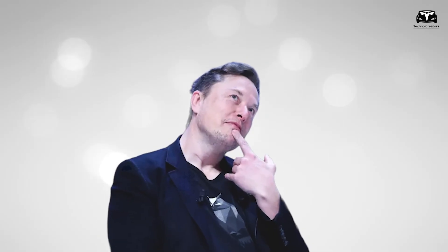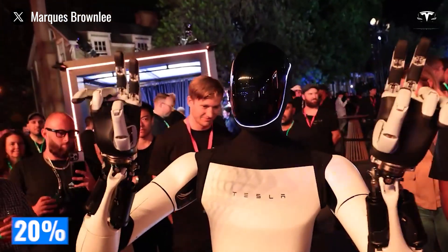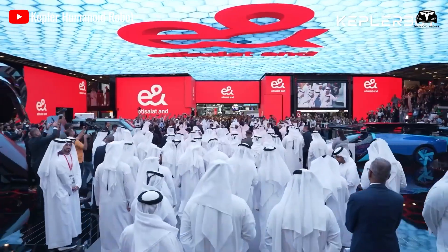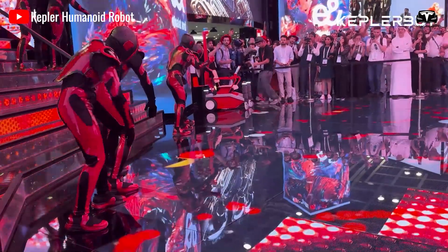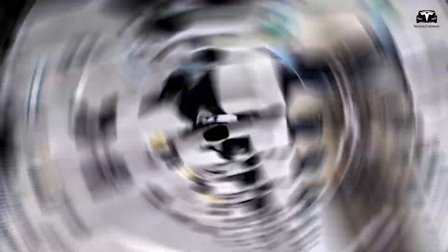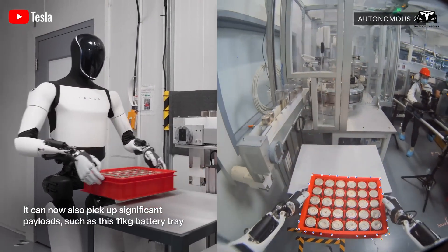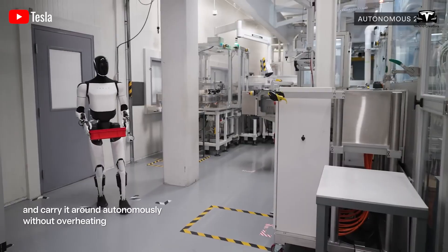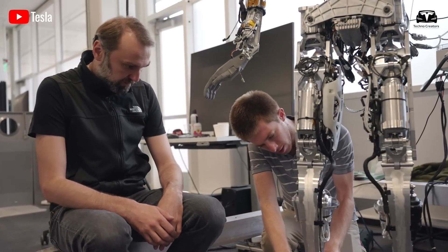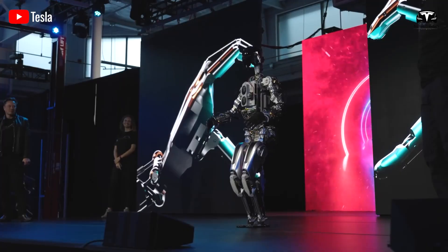Imagine early Optimus units with costs around $30,000 at a cumulative run of 10,000 units. If the learning rate is 20% per doubling, then scaling to 1 million cumulative units involves about 7 doublings and could cut cost by roughly three quarters, placing unit cost near $12,000. Push to 10 million cumulative units — about 10 doublings — and the projection lands near $7,000 to $8,000. These are thought experiments, yet they illustrate why a company that already mass produces motors, inverters, gear trains, wiring harnesses, castings, and safety electronics can claim that a humanoid bill of materials can drift from car level toward appliance level as volume rises.